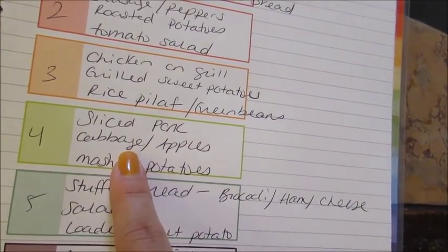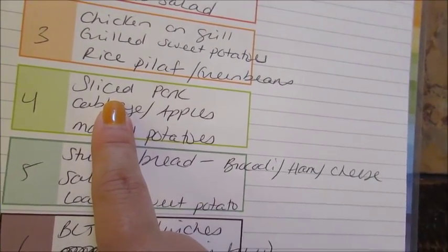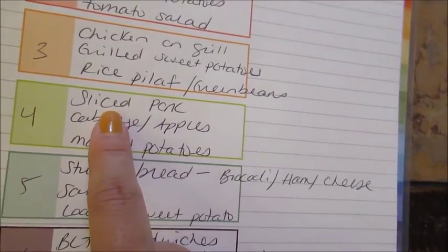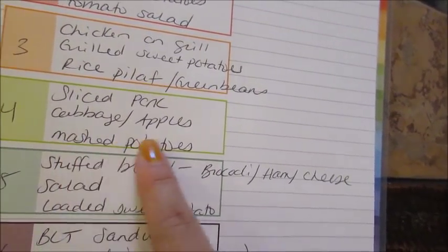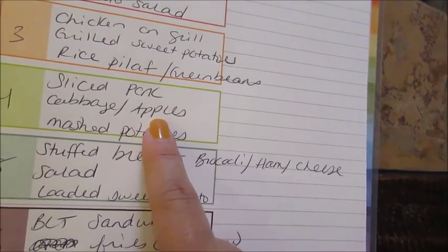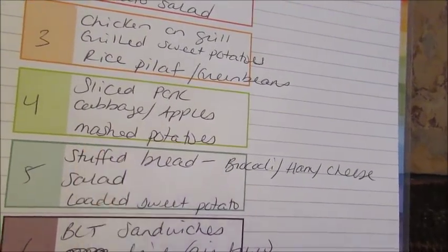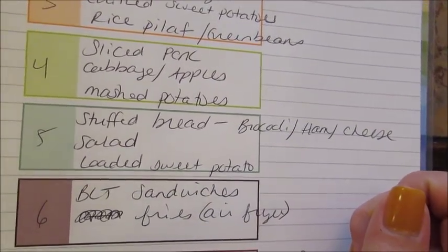One night I'm going to do some sliced pork. I actually have some boneless pork chops in my house freezer — I'll just thaw those out, slice them up, and cook them. I'll make some sautéed cabbage with Granny Smith apple and onion inside the cabbage sauté, and I'll just make some mashed potatoes. I have a ton of regular potatoes and sweet potatoes to use up right now.